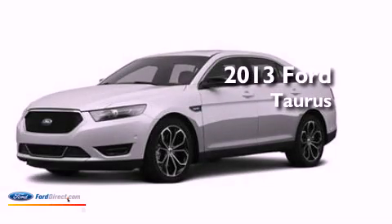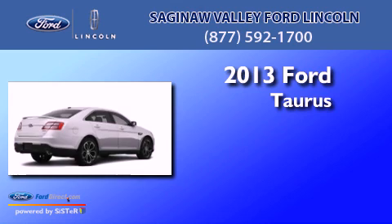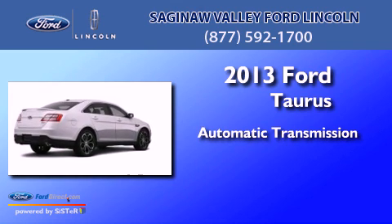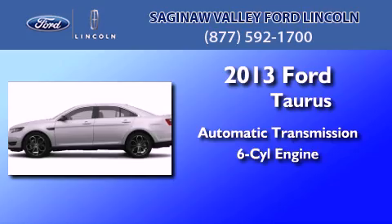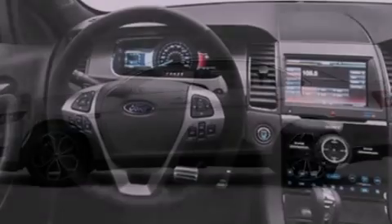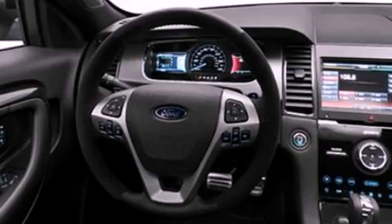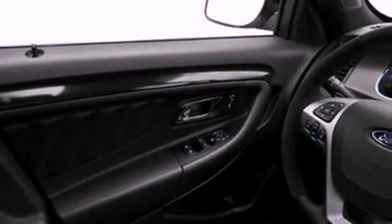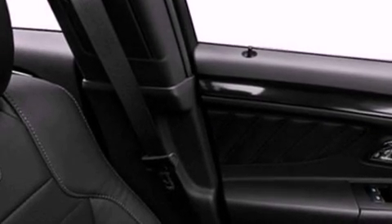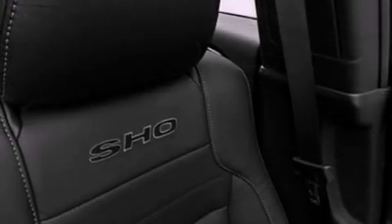This is a brand-new 2013 Ford Taurus. This four-door sedan has an automatic transmission and a 3.5-liter V6. Its top features include traction control and stability control systems, 100% commercial-free Sirius satellite radio, big 18-inch wheels, and a tire pressure monitoring system. The following features are also included: